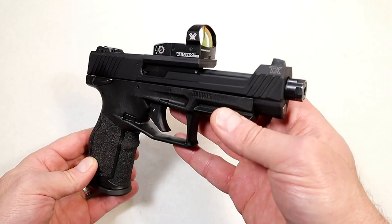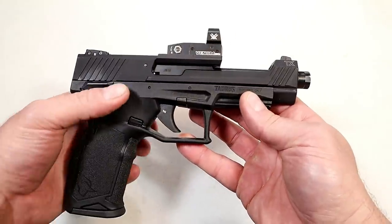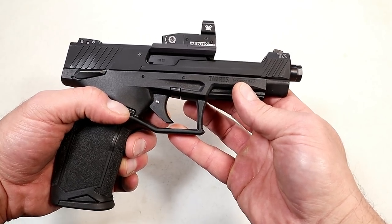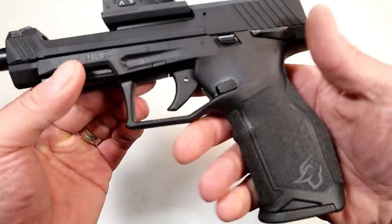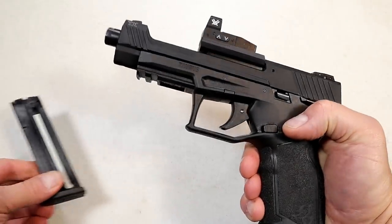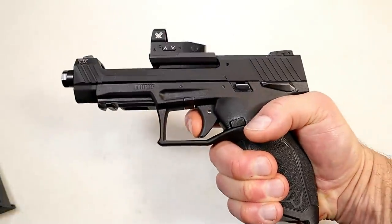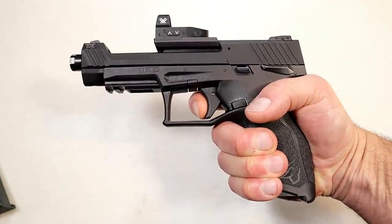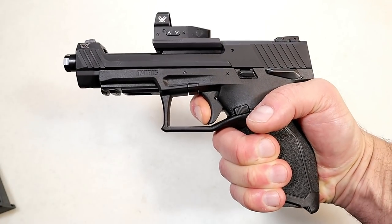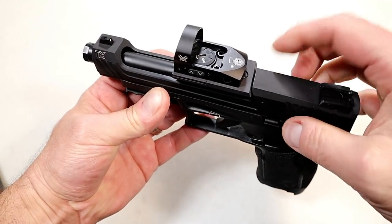Now they have the competition model. They kept the primary features the same, including the trigger — I'm measuring this one right at four pounds, consistent with the original. Same polymer frame, nice feel to the grip, 16-round magazines, and a pic rail. The trigger is a single-action striker-fire on a 22 handgun, which is unique in and of itself, with a nice positive break and a short reset.